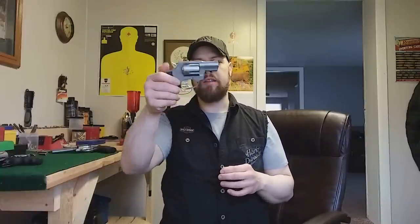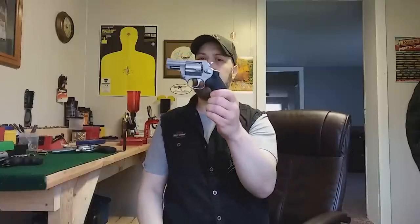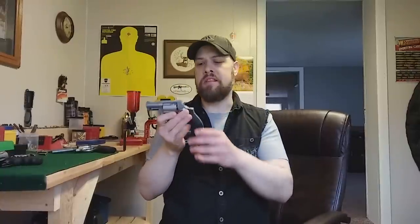While the true 357 Magnum revolver is meant for a steady diet of 357 Magnum ammo, a gun like this Taurus 605 — which is simply chambered in 357 Magnum — is not designed for that. Essentially, this is a .38 Special revolver that can also accept a limited diet of 357 Magnum ammunition. You should use mostly .38 Specials in a revolver that is simply chambered in 357 Magnum.